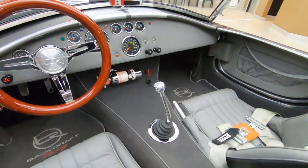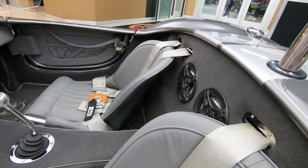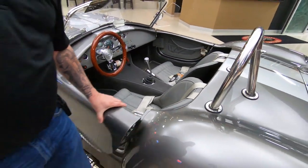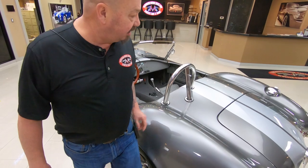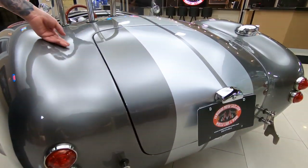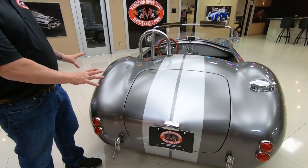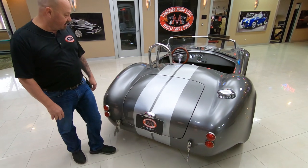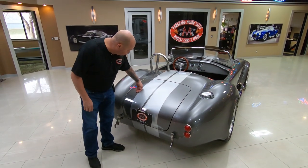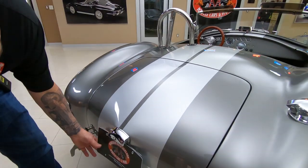The upholstery on the dash, the gauges, that five-speed shifter, the carpeting — everything is just looking sweet on this baby. Stainless steel roll bar looking good. And that paint is just as slick as can be. I love this gray paint. It simulates that true aluminum color looking sweet. Now those silver stripes are also buried in the clear — you cannot even feel them.